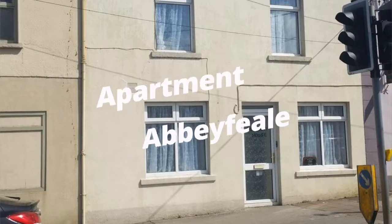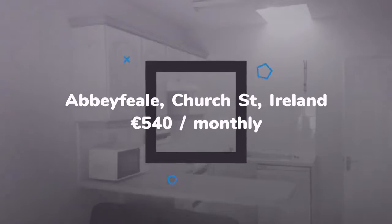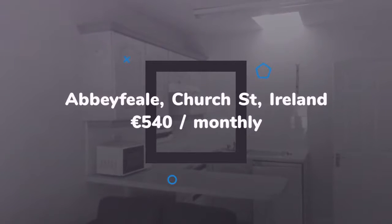Modern two-bedroom first-floor apartment for rent. An open-plan kitchen, dining, and living area, two bedrooms and a shower room. References are a must.